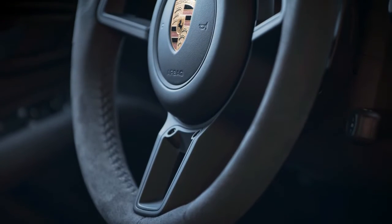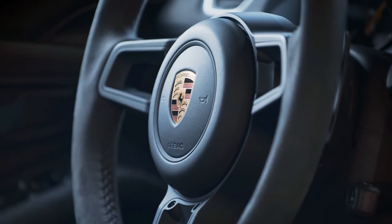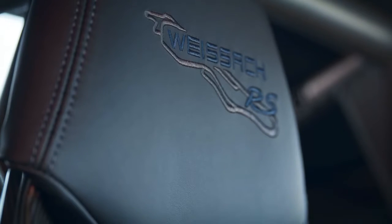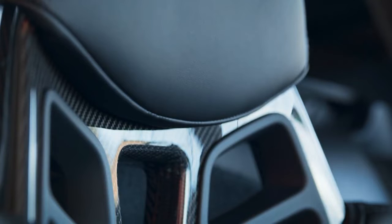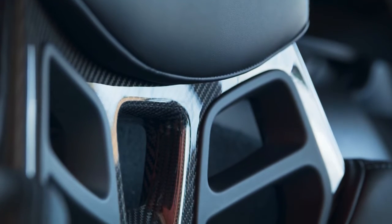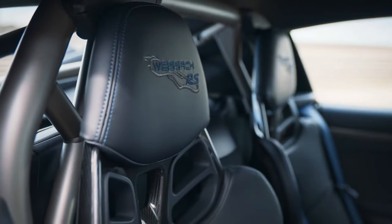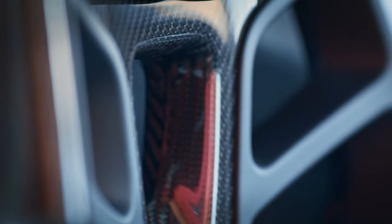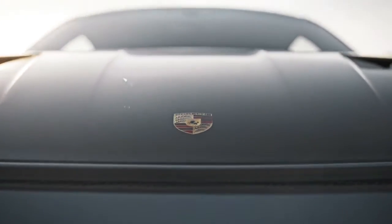Like every modern RS model, the new 718 GT4RS is exclusively available with the Porsche dual-clutch transmission, PDK. This gearbox shifts through its seven gears at lightning speed and guarantees maximum performance. The gearshift paddles allow drivers to keep their hands on the steering wheel even when changing gear manually. Alternatively, they can use the redesigned selector lever on the center console. The sports low ratio PDK underpins the incredible acceleration of this mid-engined sports car.